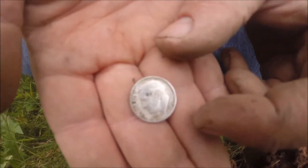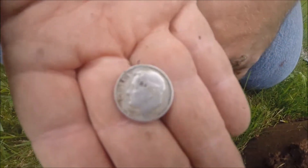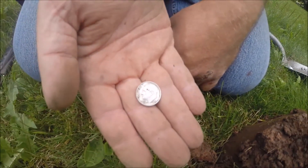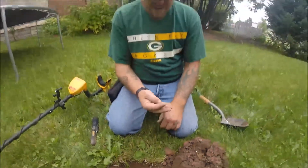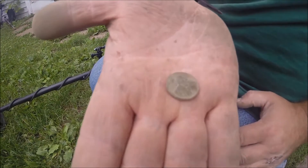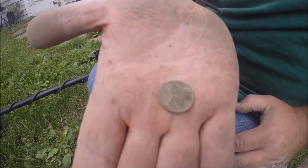We've found our first silver — it's a 1964 Roosevelt dime. Go ahead, Tara. And we just got a wheat penny. This one is a 1929S.